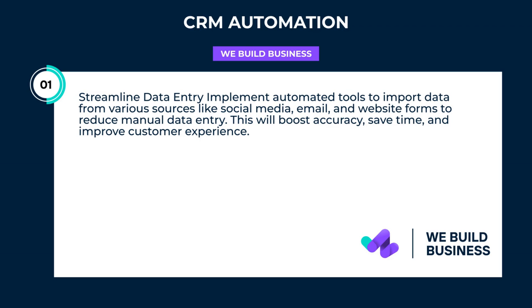Streamline data entry: implement automated tools to import data from various sources like social media, email, and website forms to reduce manual data entry. This will boost accuracy, save time, and improve customer experience.